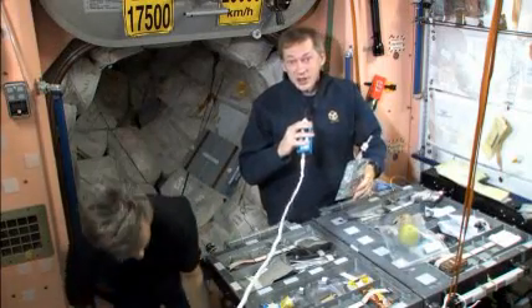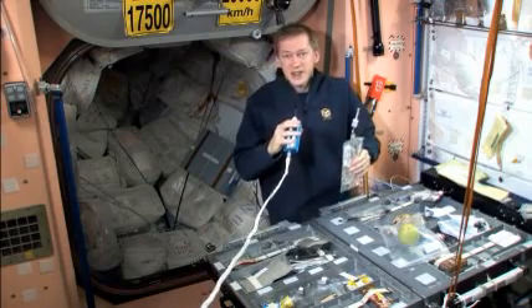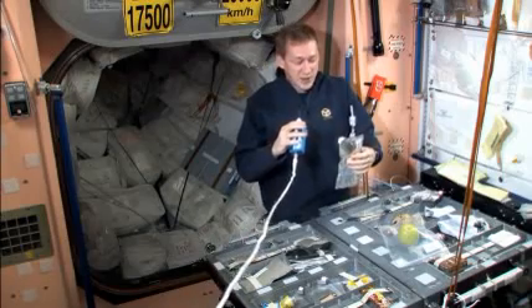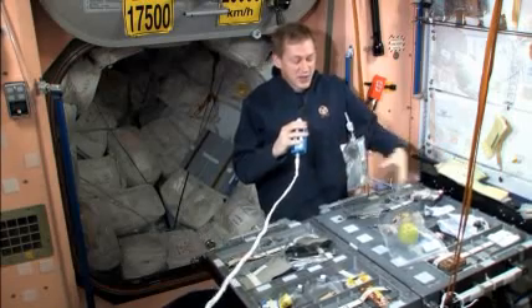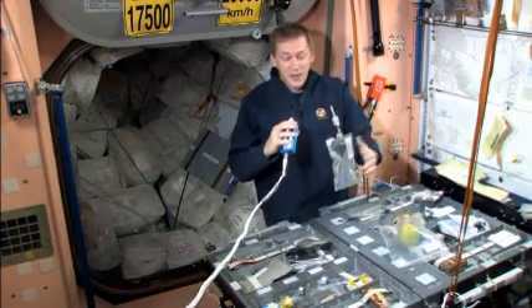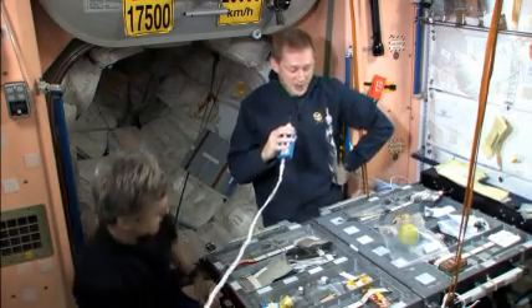As you can see around our dinner table — this is a table for six — we don't have plates. We don't need plates in space because everything would just float away. As I can demonstrate with this chocolate drink here, you can just leave it in front of you. You don't need to put it on the table. It just stays where it is.